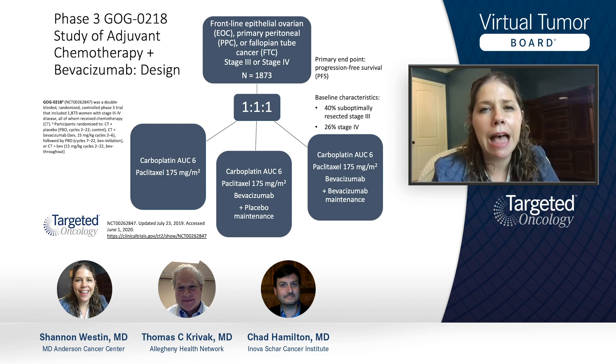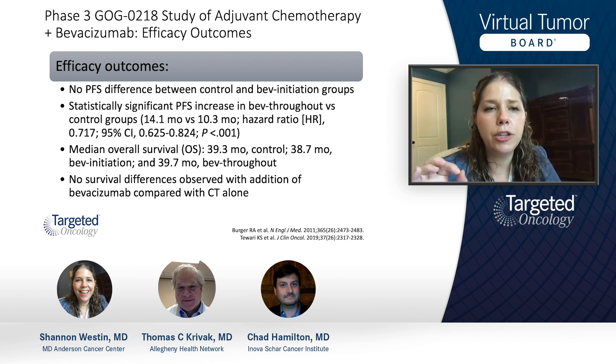Let's go back in time a little bit to GOG 218. Many of us are very familiar with these data, looking at the addition of bevacizumab to adjuvant chemotherapy. This was a randomized three-arm trial where one arm received standard paclitaxel carboplatin chemotherapy, the next arm had this chemotherapy in addition to bevacizumab followed by a placebo maintenance, and the third arm had the combination of chemotherapy with bevacizumab followed by bevacizumab maintenance. The primary endpoint was progression-free survival, and patients received 15 months of bevacizumab as maintenance. The progression-free survival difference was predominantly seen in the patient population that had bevacizumab throughout — bevacizumab with chemotherapy followed by bevacizumab maintenance.